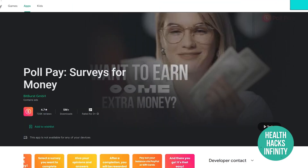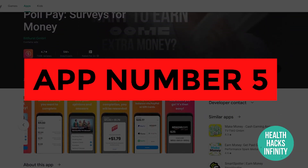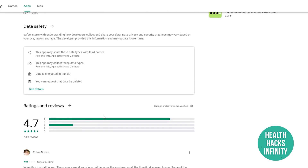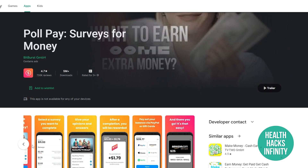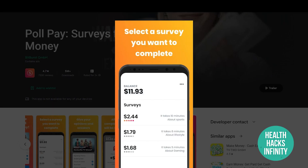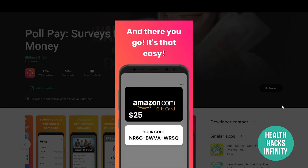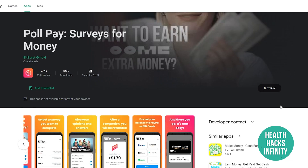App number five is Poll Pay, another survey application. You can join millions of survey takers making money on their phones. Poll Pay is leading the way as the best cash app to earn real money rewards on your smartphone. They take care of your data and have a very good 4.7-star rating on average out of 730,000 reviews. I would highly recommend this application.